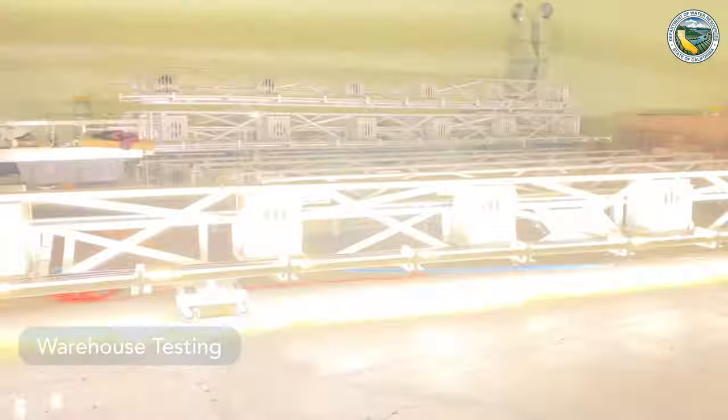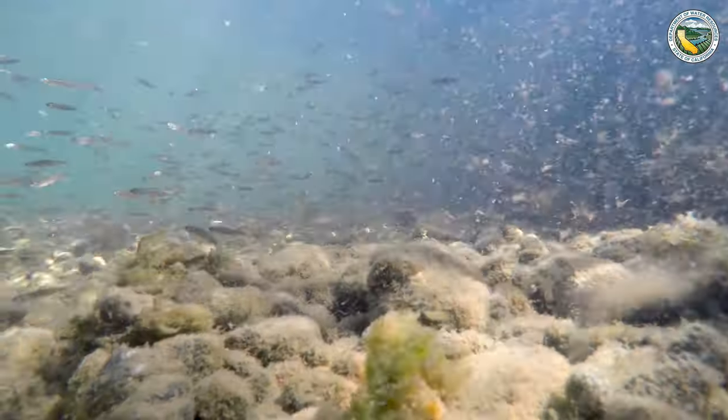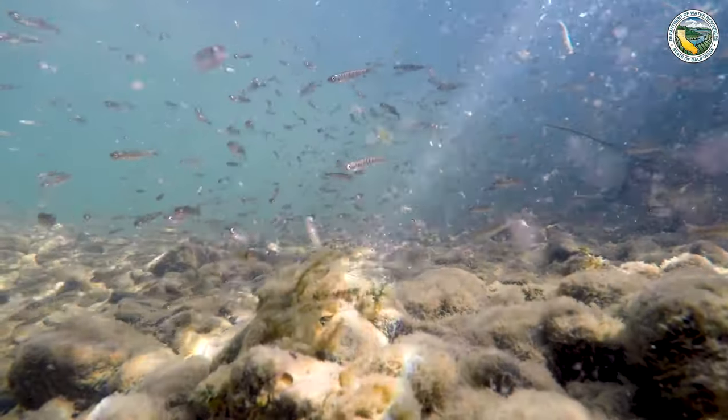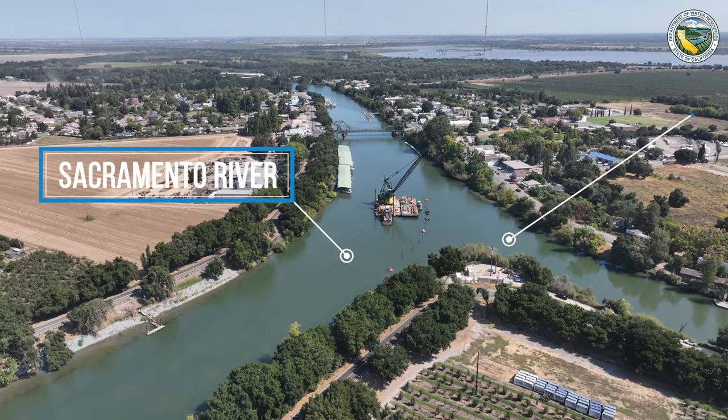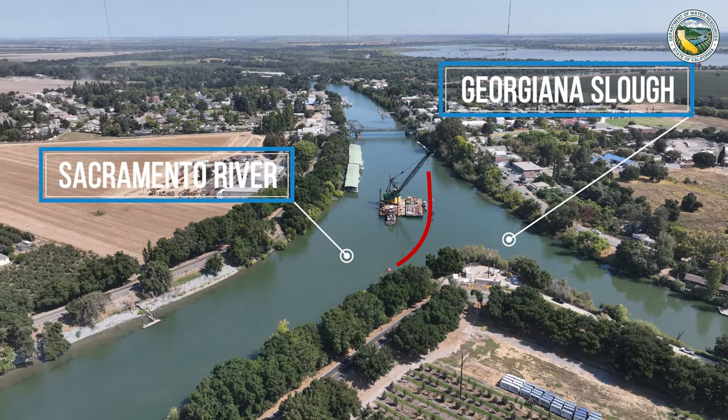The purpose of this bioacoustic fish fence is essentially to keep juvenile Chinook salmon along the main stem of the Sacramento River — to keep them out of Georgiana Slough and to help them make their way out into the Delta.